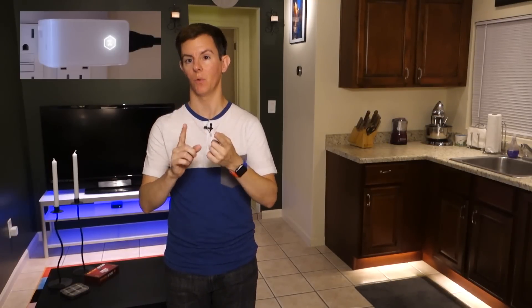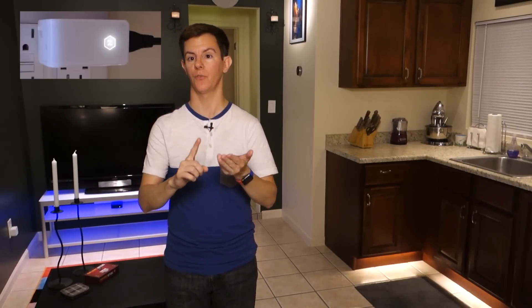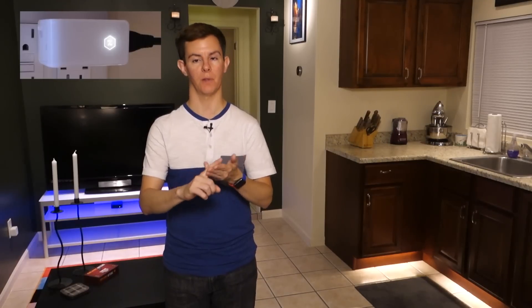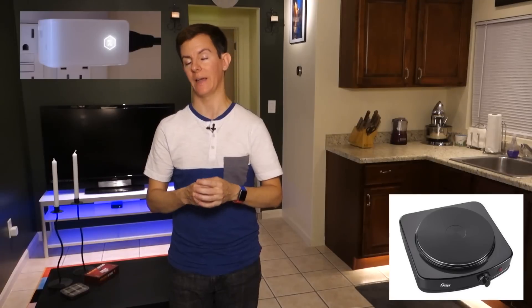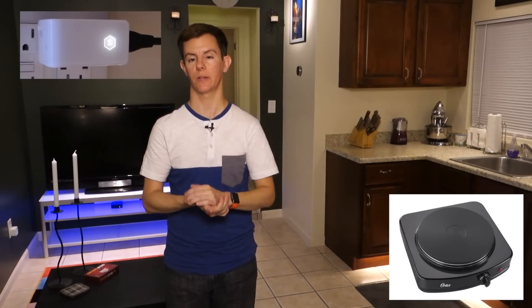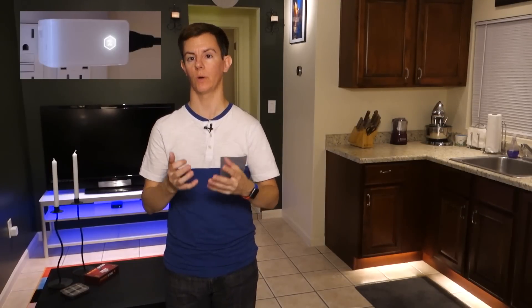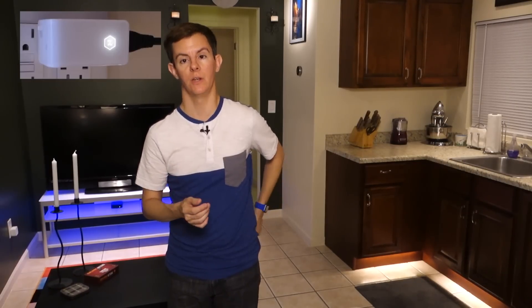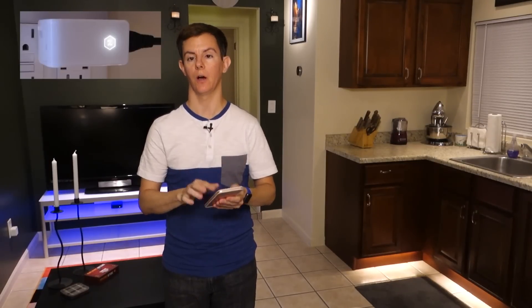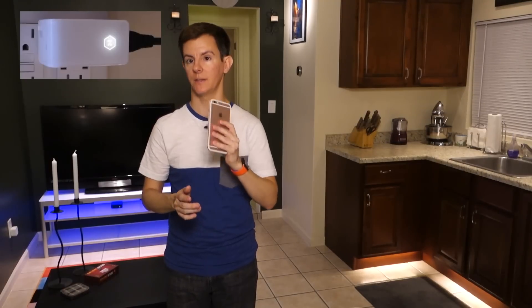The Zuli smart plug does a few things and it does them well: dimming and brightening your dimmable lights, turning on and off non-dimmable lights and appliances up to 1800 watts — so that's pretty powerful. It also measures in real time your energy usage, so you can figure out what things might need to be upgraded to save power. And of course it's all run through an app where you can schedule devices to come on and off at certain times.